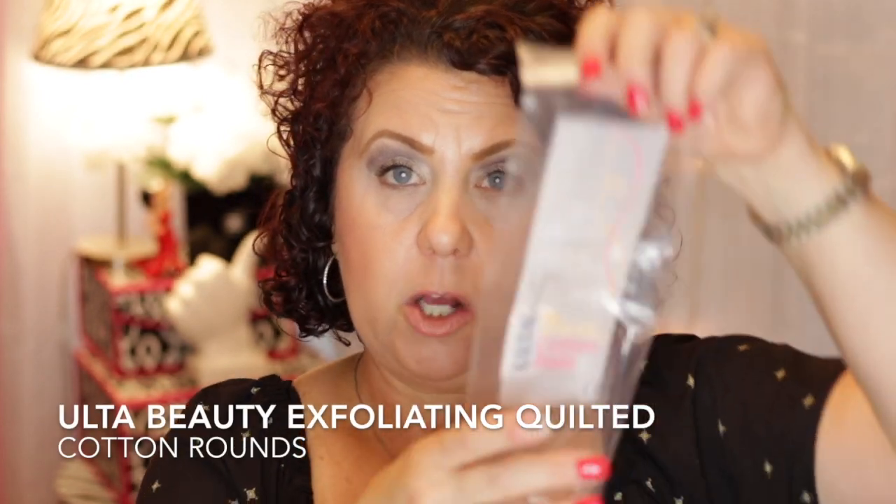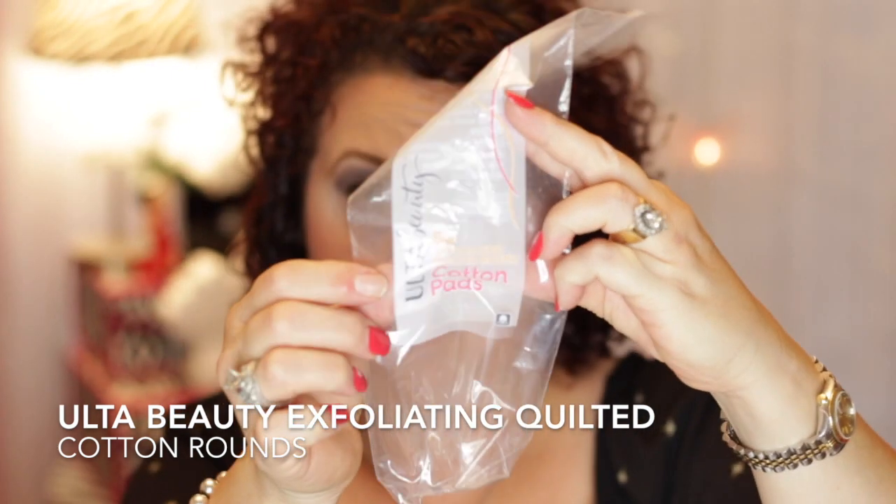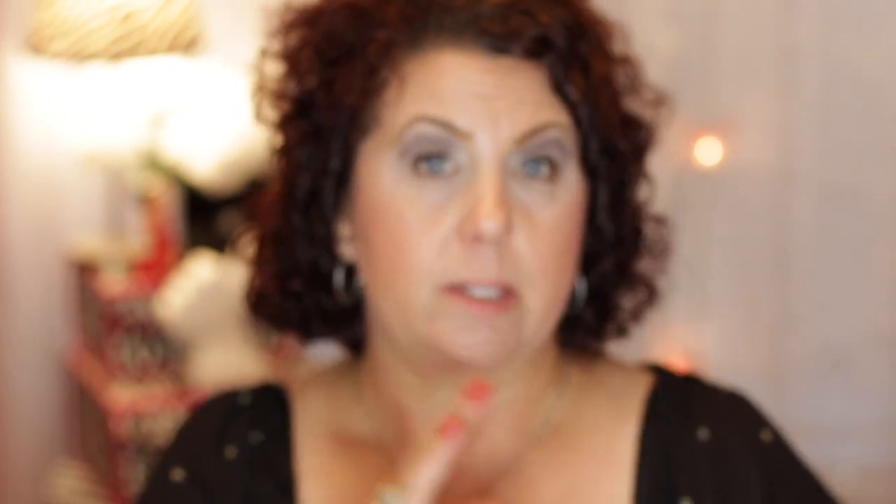Makeup remover wipes — I've talked about these time and time again and will repurchase those. My favorite cotton rounds are the Ulta Beauty brand Exfoliating Cotton Rounds. I definitely repurchase these. I like my cotton rounds to have some texture on them to help with exfoliation of the skin.